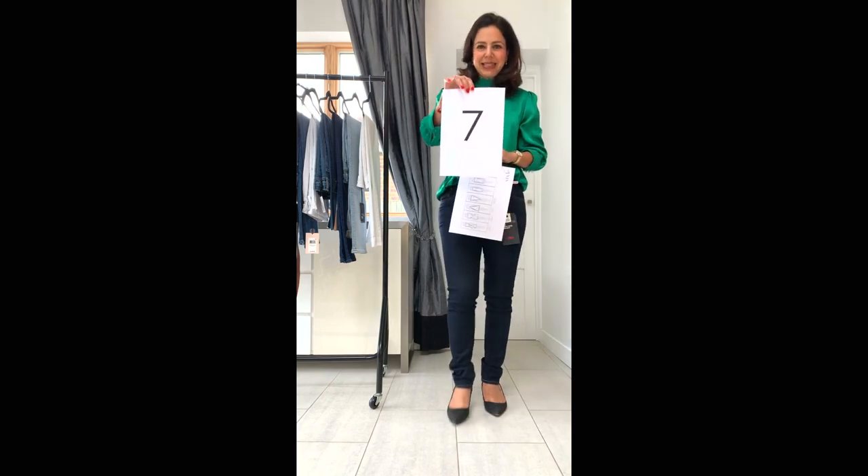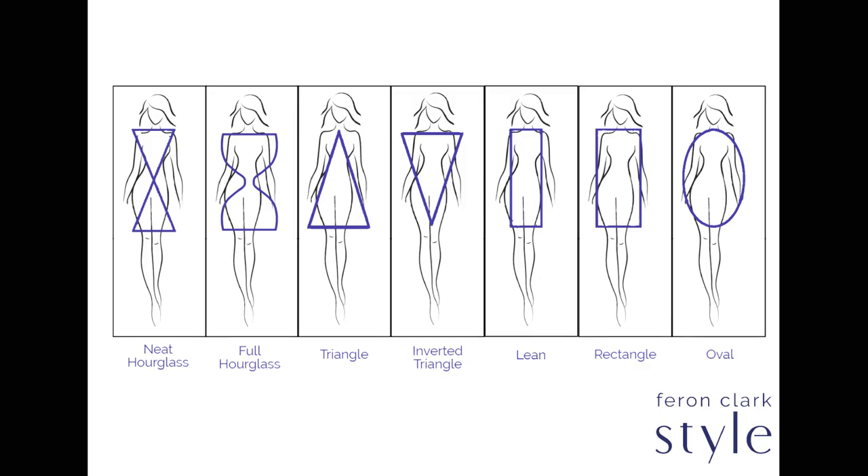Women fall into seven different body shapes: neat hourglass, full hourglass, triangle, inverted triangle, lean column, rectangle, and oval.